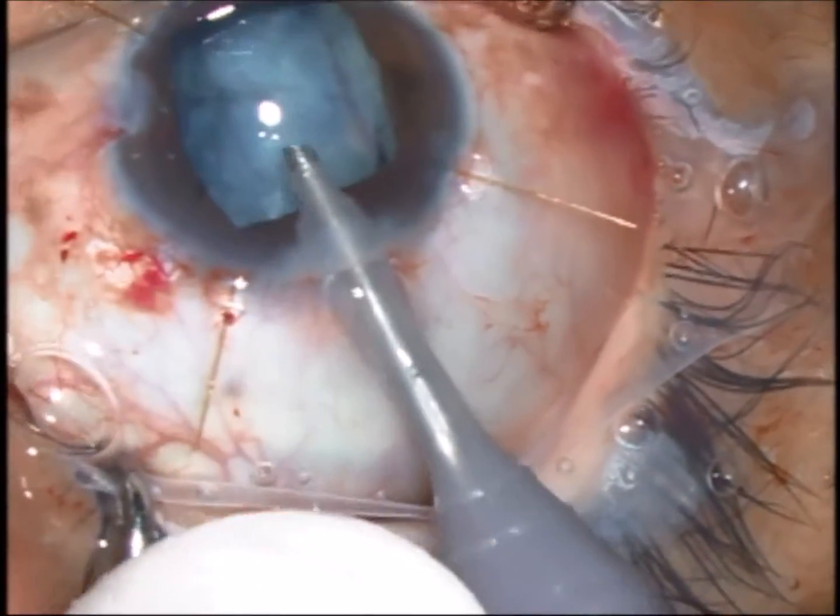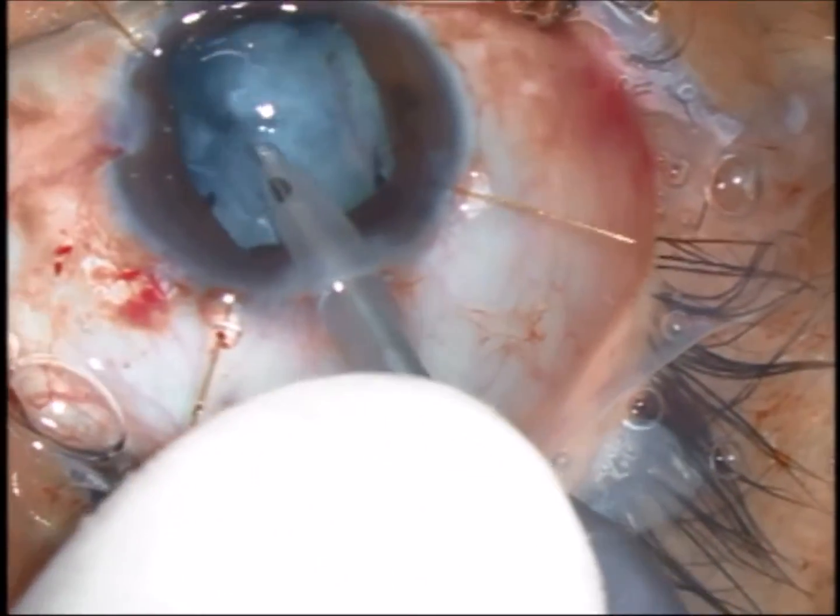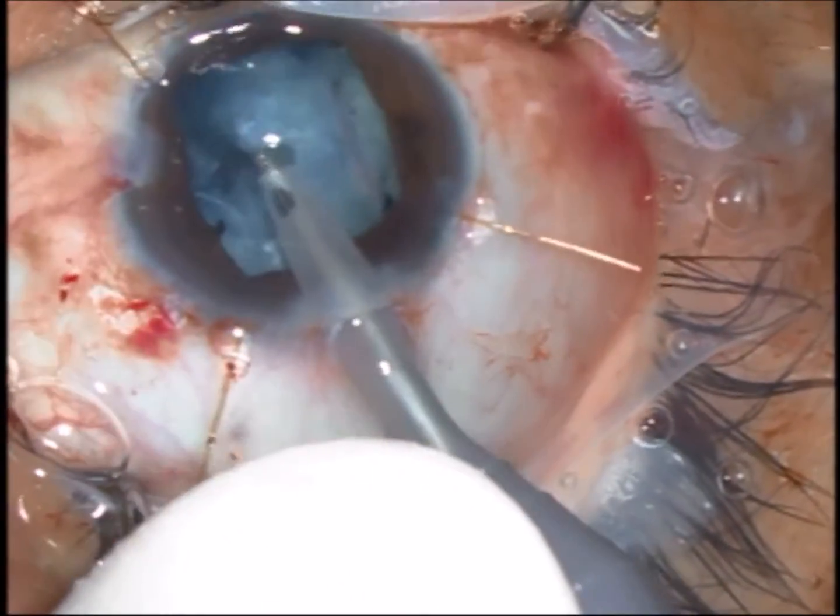It's important to perform the phaco in an extremely gentle manner, trying to preserve the zonules, anterior and posterior capsules.